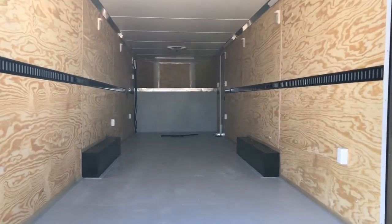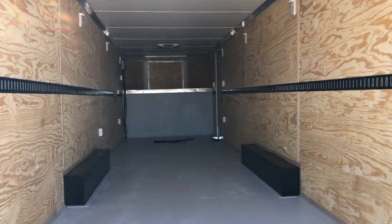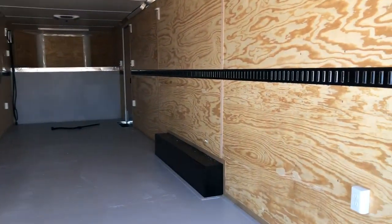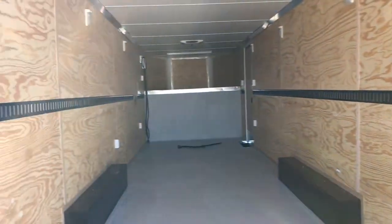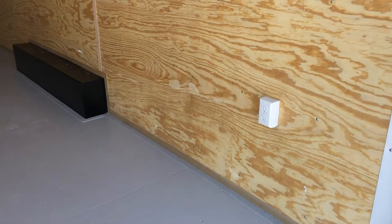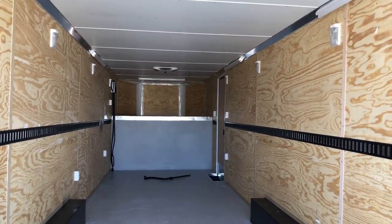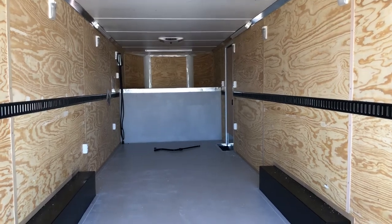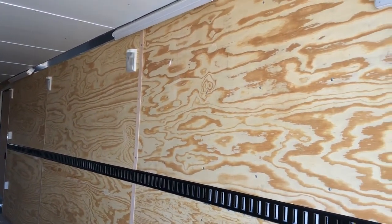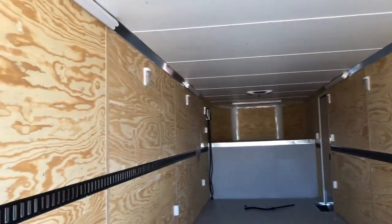On the interior, you've got a painted interior floor. This unit is also insulated, so you have insulated walls and ceiling. Plywood walls with recessed e-track in each wall give you some nice tie-down points, and there are outlets throughout. You also have a finished vinyl ceiling liner and tons of lighting.